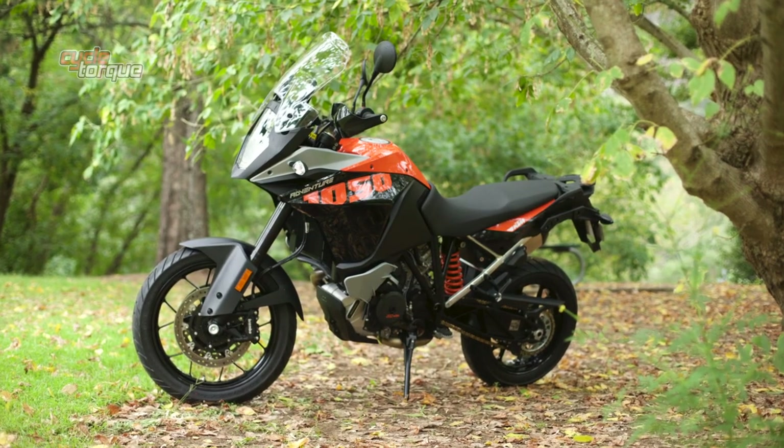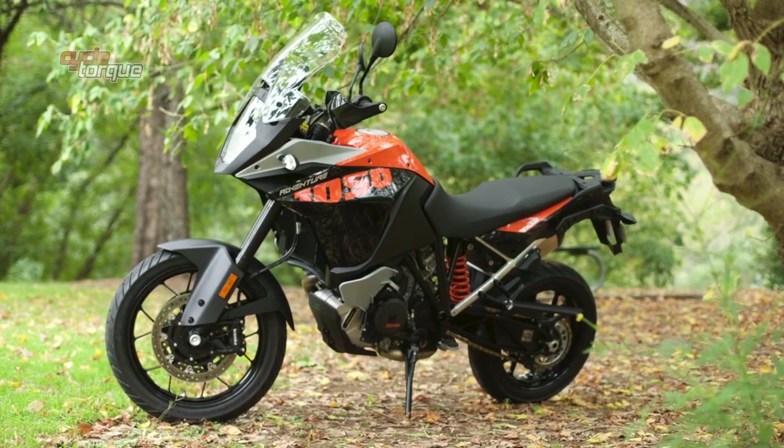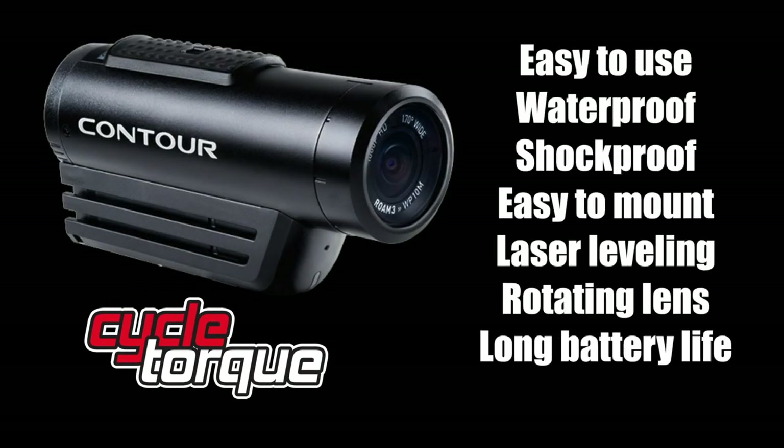A KTM 1050 Adventure will set you back $17,995 plus on-road costs — talk to your KTM dealer. You can also win an awesome Contour Roam 3 action camera with Cycle Talk and Contour — just go to cycletalk.com.au/contour to enter and sign up for the Cycle Talk email newsletter while you're there.